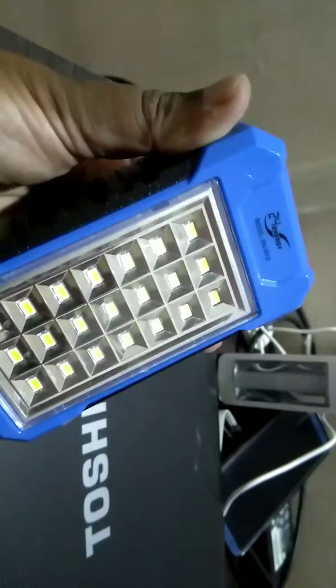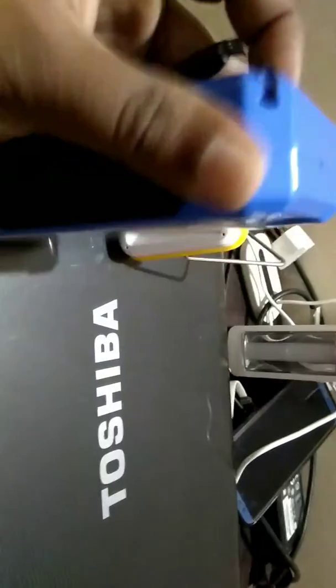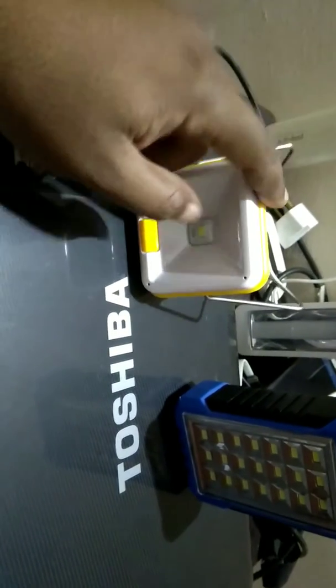This is how it lights up — two light adjustments are there, one is dim and one is bright. Both of them have the same adjusters, but the light output is different. This one is giving more light compared to the other one, but there is a twist.